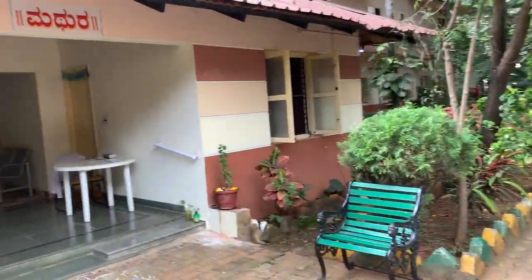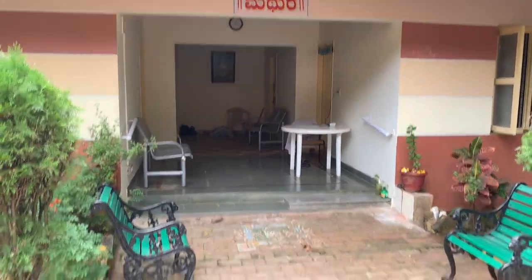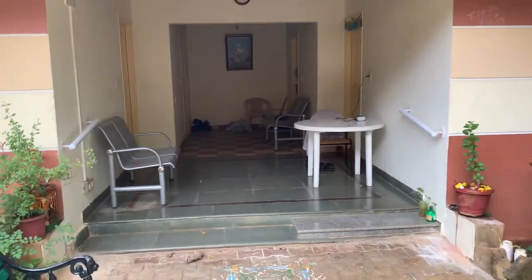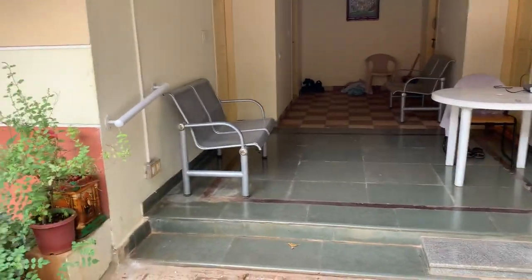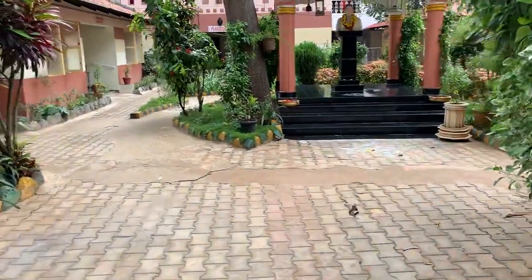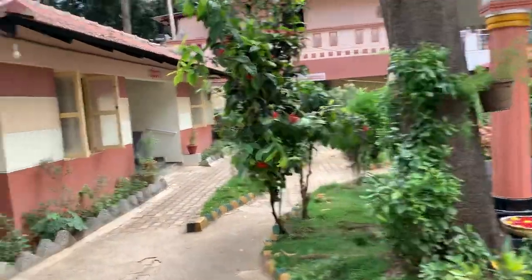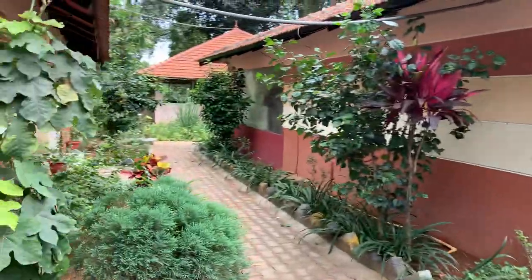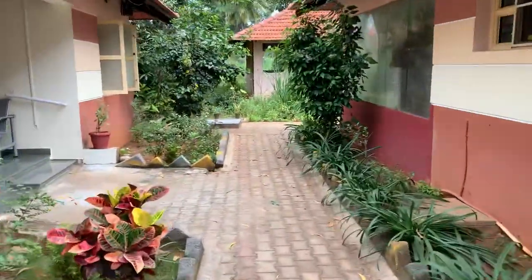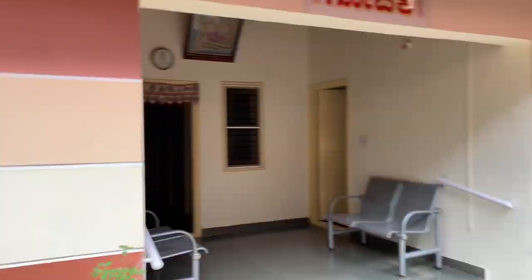Each cottage has four rooms actually, so you can see how nicely they have accommodated the people over here. There is a sit-out here and all that. As you walk down, you can see Govardhana over there and Waikunta over here. You can just walk in straight here and see the Gopika Cottage over here.